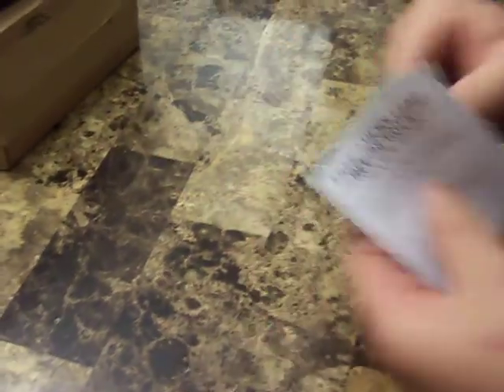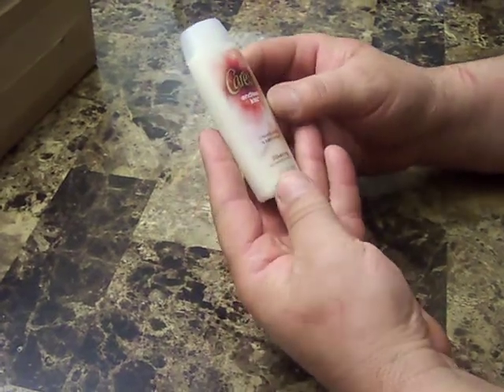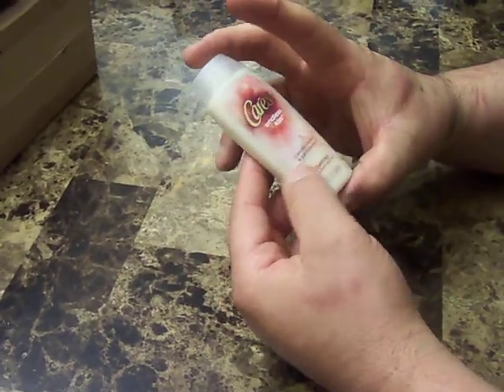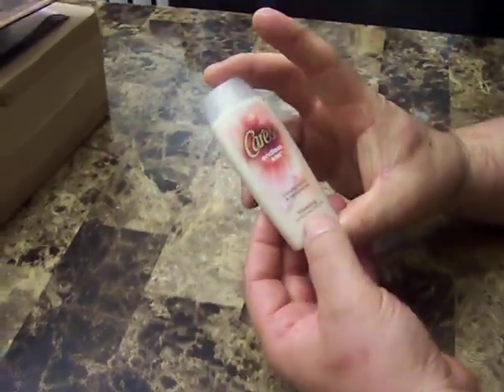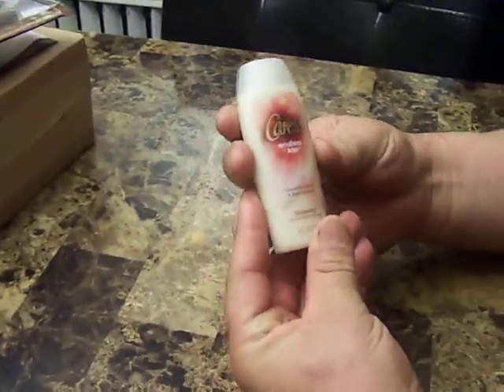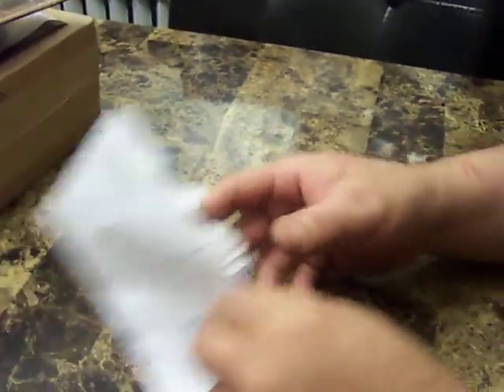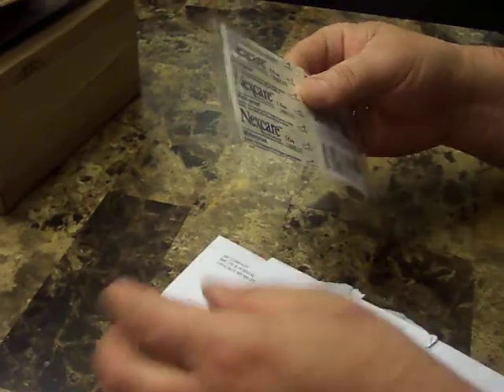From Caress, I have a little sample — two ounces of silkening cream in vanilla and sandalwood. I like stuff like this, we'll give it a try.